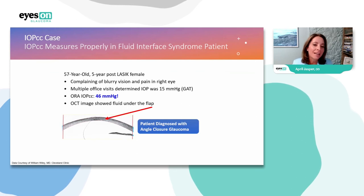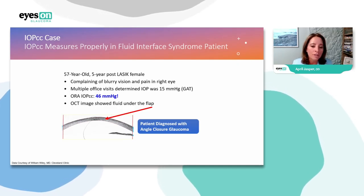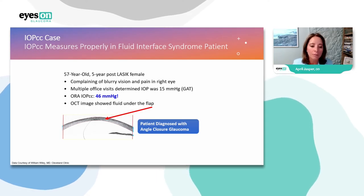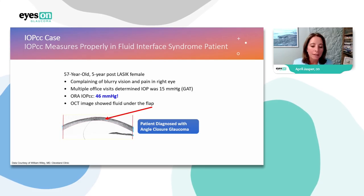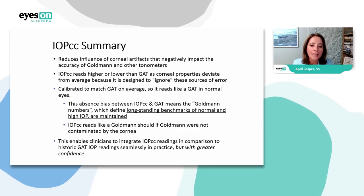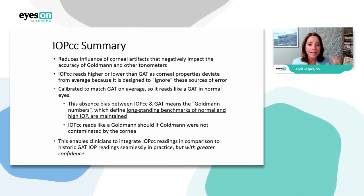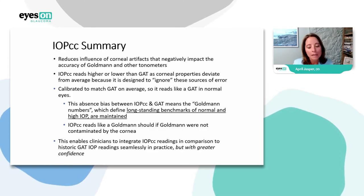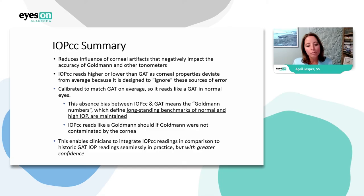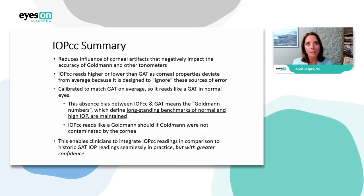Here's another case that really demonstrates where this stands out. A patient with fluid under her LASIK flap was complaining of blurry vision and pain in her right eye. Multiple office visits measured her pressure with a Goldmann tonometer at 15 — but when measured with the ORA, it was 46. We were able to diagnose her with angle closure glaucoma. The IOP_CC reduces the influence of corneal artifacts that negatively impact the accuracy of Goldmann readings.